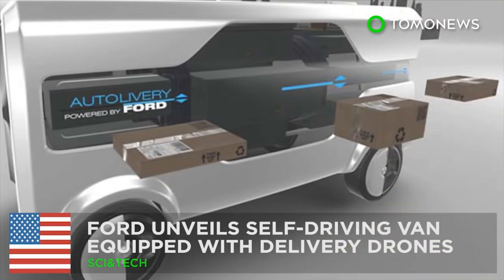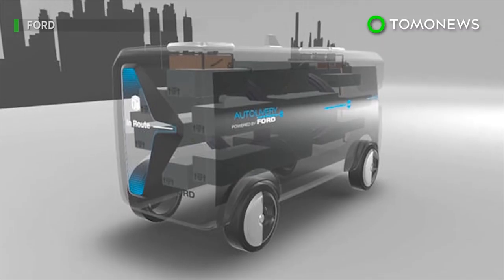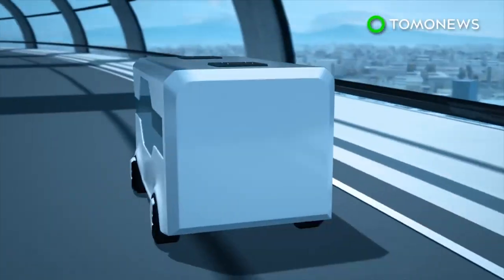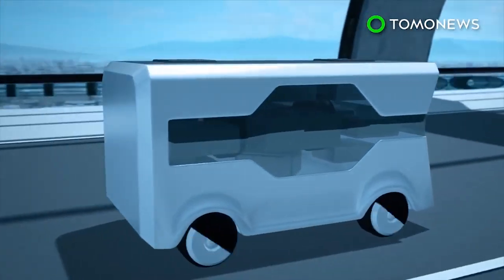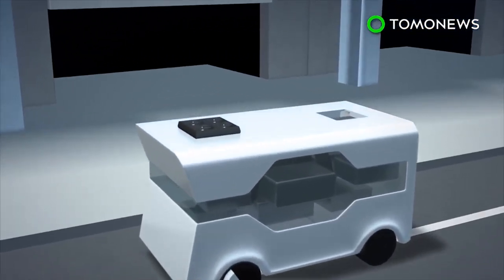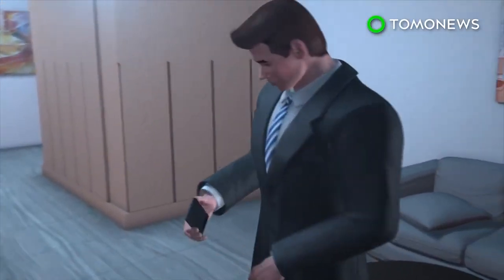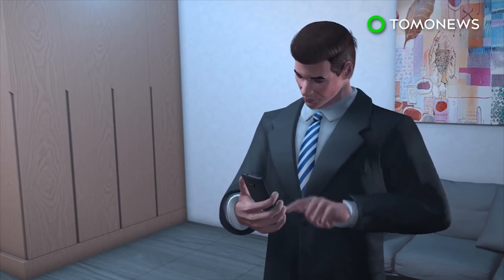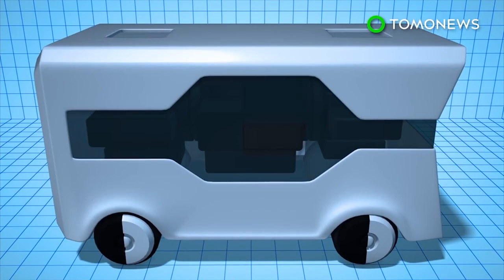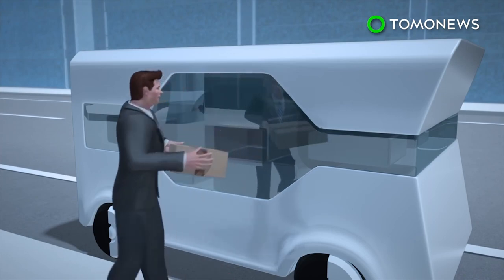Ford unveils self-driving van equipped with delivery drones. Ford has introduced its concept for an autonomous van able to send out delivery drones at the 2017 Mobile World Congress in Barcelona. The Ford Auto Delivery Concept is an electric self-driving van with deployable quadrocopter drones that can pick up and drop off packages at a person's residence. The service starts with a customer placing an order through a mobile application. Packages would then be loaded into compartments on the autonomous van, which would drive to the customer's residence where they could pick up the package.